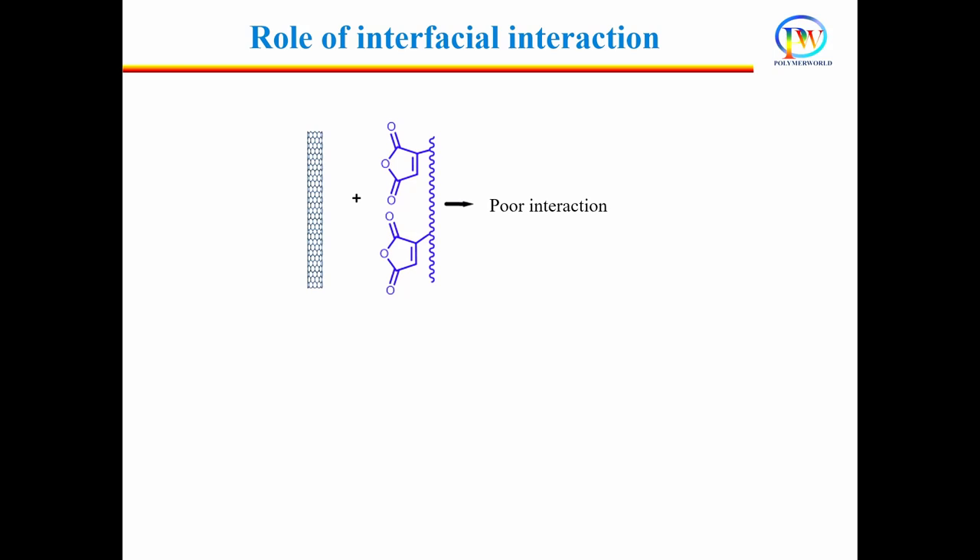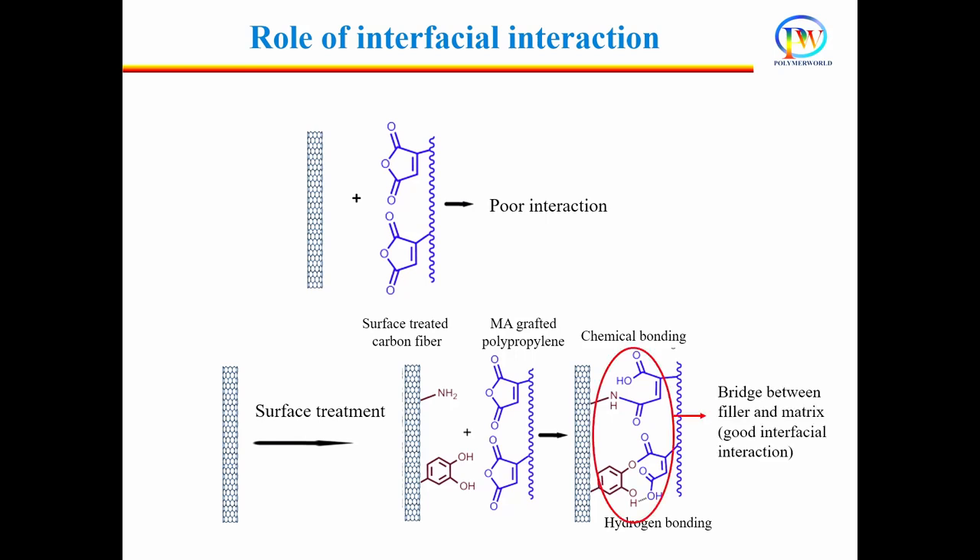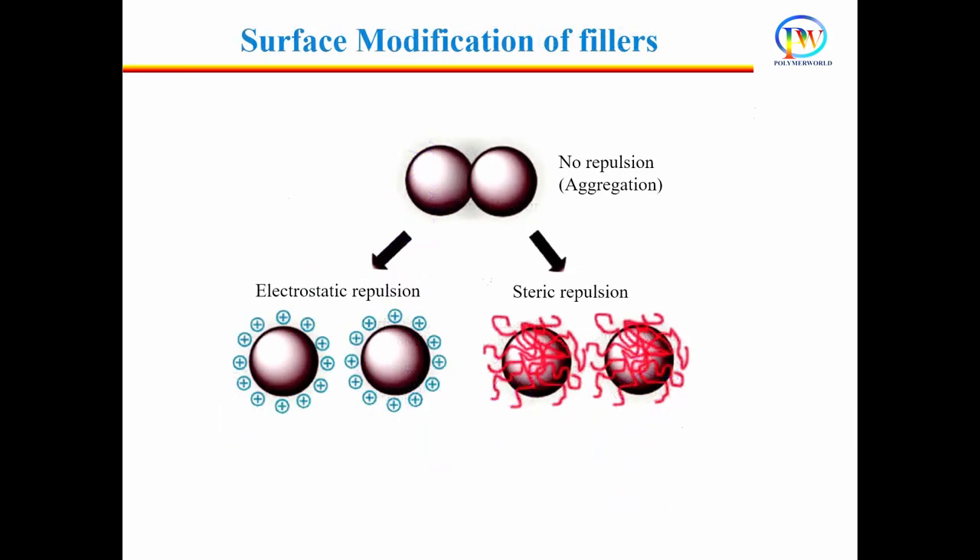Other than surface treatment, high shear mixing and sonication are also effective methods to improve dispersion of filler. Surface modification of filler allows introduction of different functional groups on the filler surface, either covalently attached or non-covalently absorbed. These functional groups act as a bridge between the filler and the polymer matrix, thus improving interfacial interaction. They also increase electrostatic and steric repulsion among filler particles, helping in de-agglomeration.